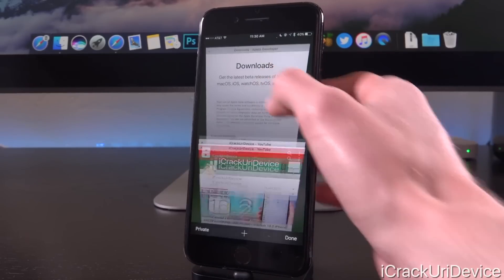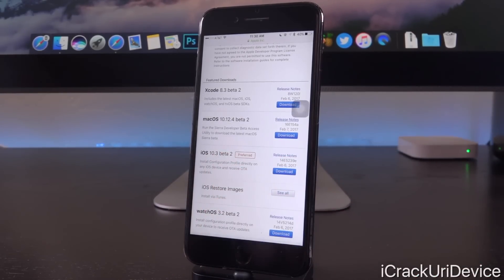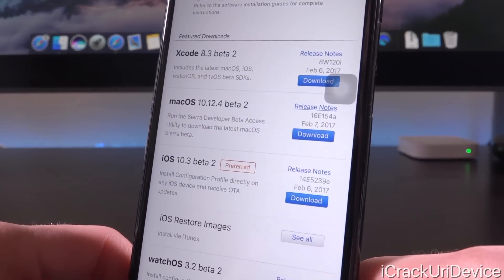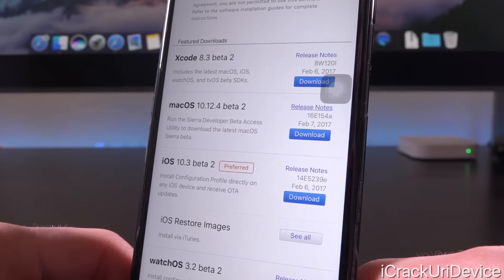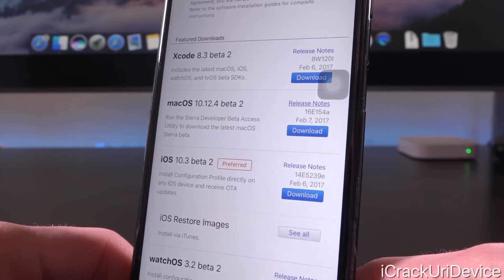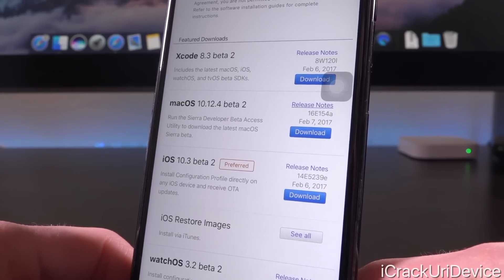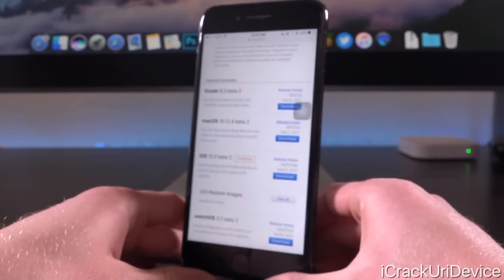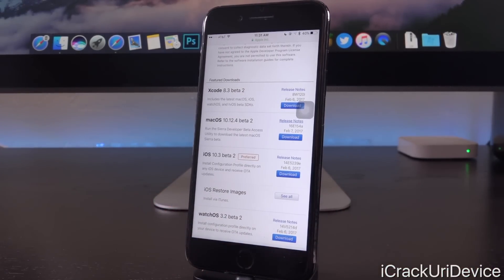I'm just going to launch up Safari, go to Apple's developer portal, and you will notice that iOS 10.3 Beta 2 was seeded earlier this week to registered developers on Monday, and the corresponding public beta was actually released yesterday for those enrolled in the program. You'll notice it says February 6th with a build number of 14E5239E, suggesting that it is going to go through a number of subsequent beta releases before we get the GM seed and it is released to the public.